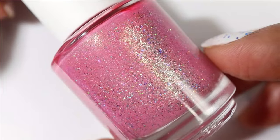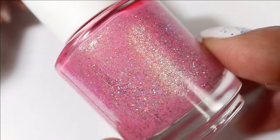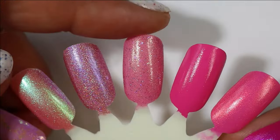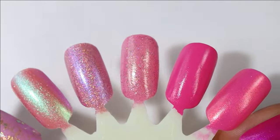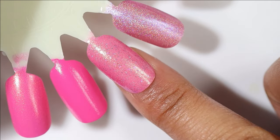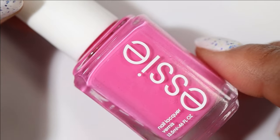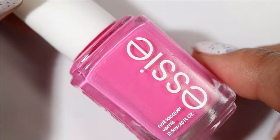This next one is from Anchor and Heart Lacquer and it is called Sweet Little Cookie. It has a warmer pink, mid-tone pink base with gold shimmer and gold holographic glitter. I don't always go for warmer leaning pink bases, but this one with that gold shimmer — you know I love a gold shimmer — this one is getting me.